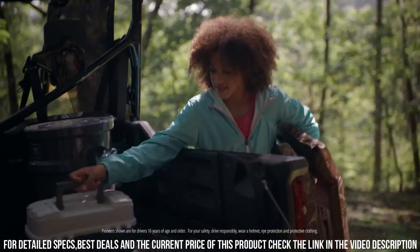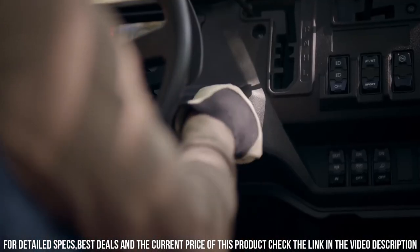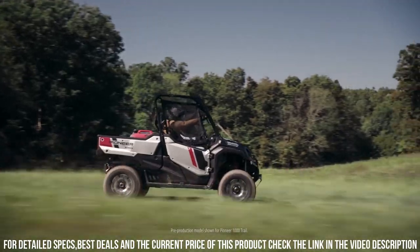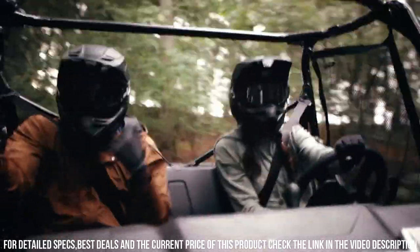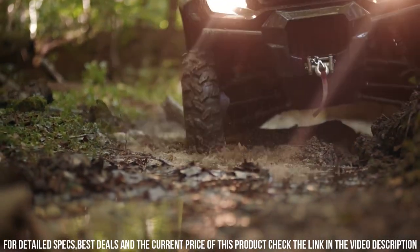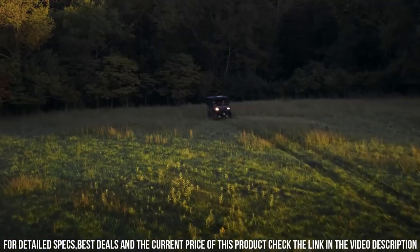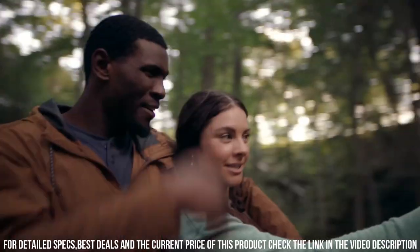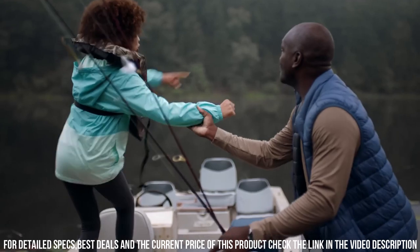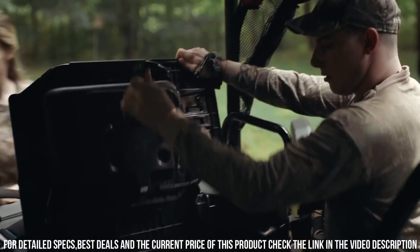Its durable construction and off-road capabilities make it ideal for tackling trails, managing tough tasks, and enjoying outdoor pursuits. Whether you're navigating challenging landscapes, embarking on outdoor expeditions, or handling heavy-duty work, the Honda Pioneer 1000 stands as a true companion for unbeatable off-road journeys. Experience the spirit of adventure with the Honda Pioneer 1000, where performance, versatility, and excitement come together.